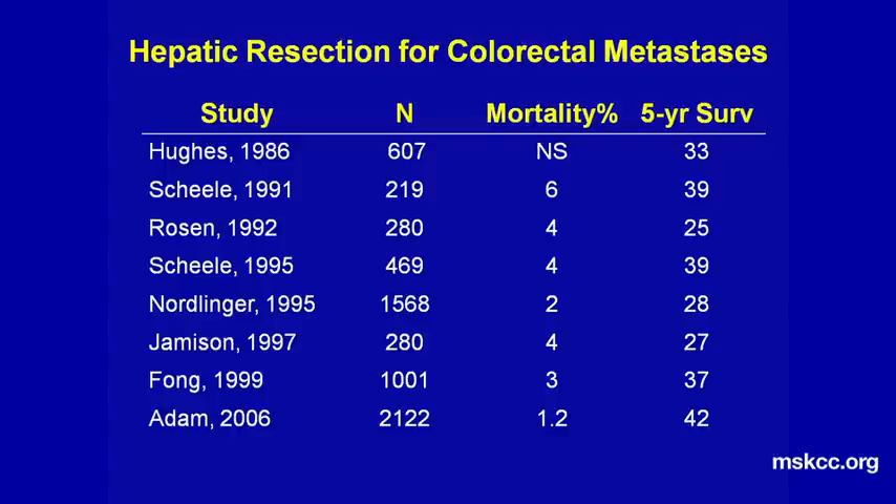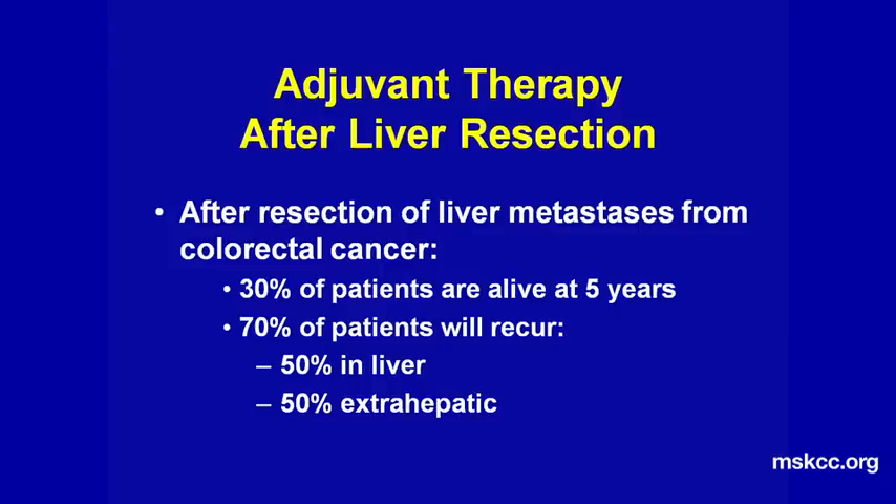These are the results we obtain with liver resection of colorectal liver metastases. There is no way we can produce the five-year survival shown here with chemotherapy alone. When possible, liver resection does improve five-year survival. We have shown liver resection can produce 30% to 40% five-year survival. However, after resection, 70% of patients will recur, 50% in the liver or in some extrahepatic site.